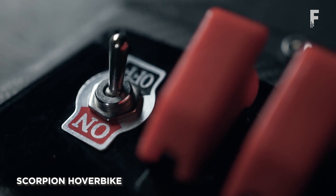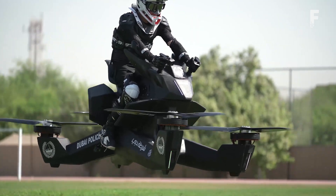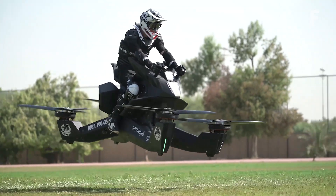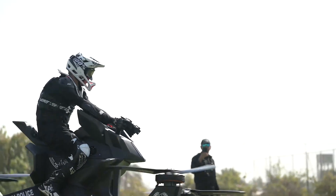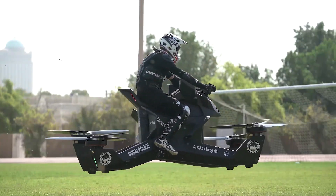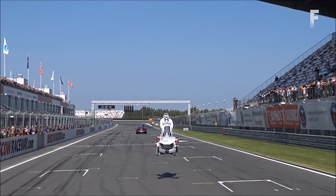Scorpion Hoverbike is a single passenger quadcopter hoverbike. The Scorpion has a max speed of 43 miles per hour, a max altitude of 15 feet, and a range of 13 miles. The hover bike uses LiDAR, and the pilot can set any altitude they want and the hover bike will hold at that altitude. The front and rear propellers overlap each other because the aircraft is designed to take off and land in a standard parking space.